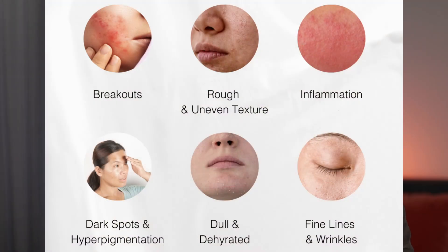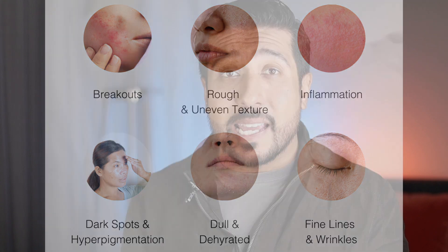This inflammation also weakens the skin barrier function, leading to redness, irritation, and making your skin more vulnerable to environmental damage like UV rays and pollution, which will further age the skin.